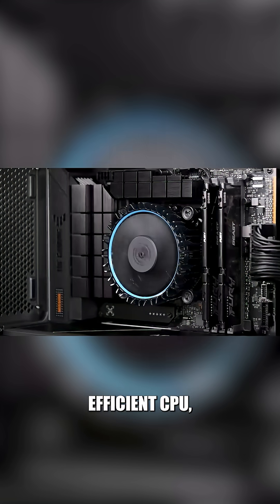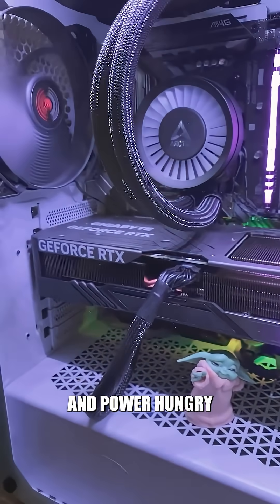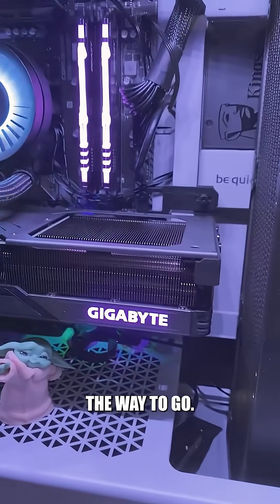So if you're using a budget or efficient CPU, an air cooler is usually the best choice. On the other hand, if you're running a high-end, unlocked, and power-hungry chip, an AIO cooler is the way to go.